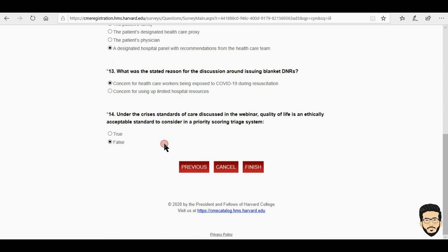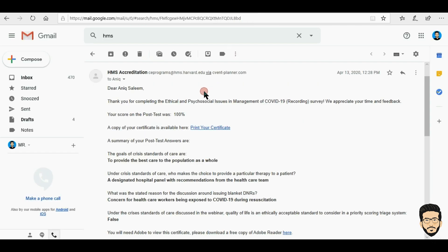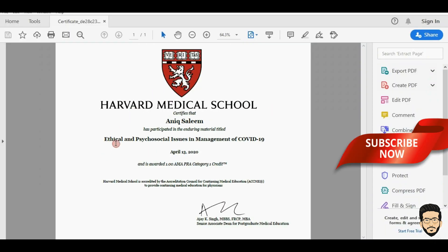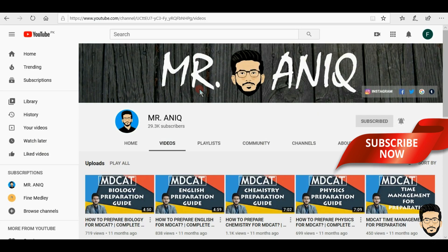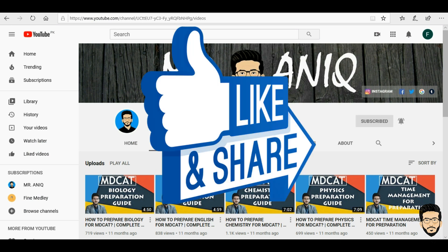After completing the quiz, click finish. You then have to wait until they send you an email. They sent me an email saying 'Thank you for completing this' — my post-test score was 100%. You can then print your certificate. This is the certificate I was talking about. Thank you for watching, and don't forget to like, subscribe, comment, and share.